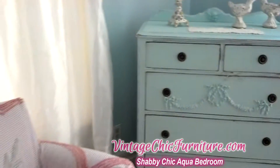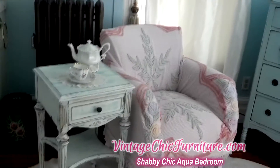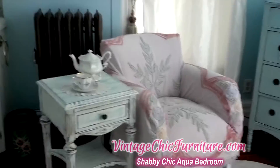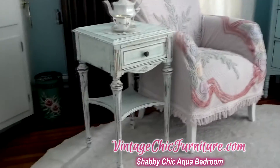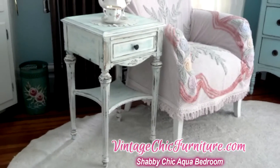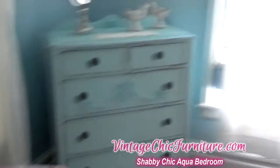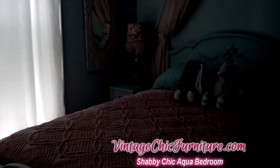This is a chair that I make custom. It's made from a vintage chenille bedspread, and this is also a lovely little nightstand that I will be listing separately. You can find these on Etsy in my Etsy shop, VintageChicFurniture.etsy.com.